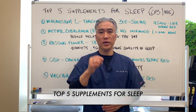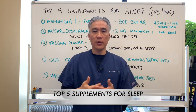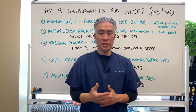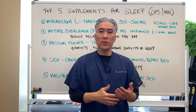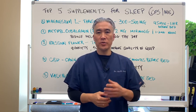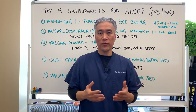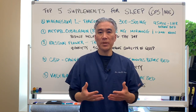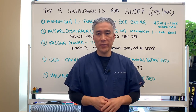Welcome back. This is Dr. Jin Sung, where clinical excellence meets excellent results. Today we're going to talk about the top 5 supplements to help improve sleep. Before I get into that, we made other videos about sleep hygiene using white noise or a weighted blanket to help improve quality of sleep. You want to watch those videos first. The supplements should be utilized after using some of the sleep hygiene methods.